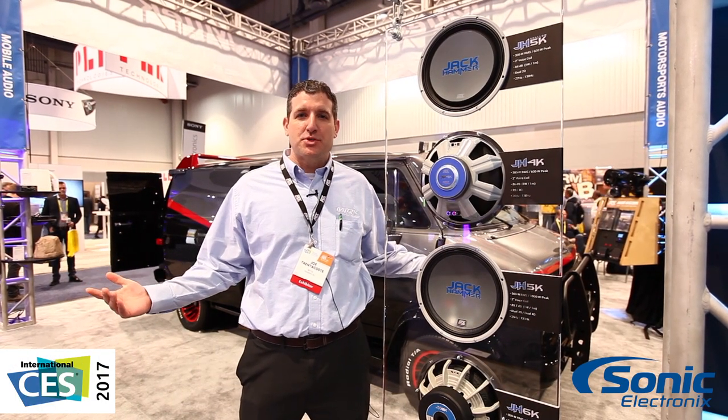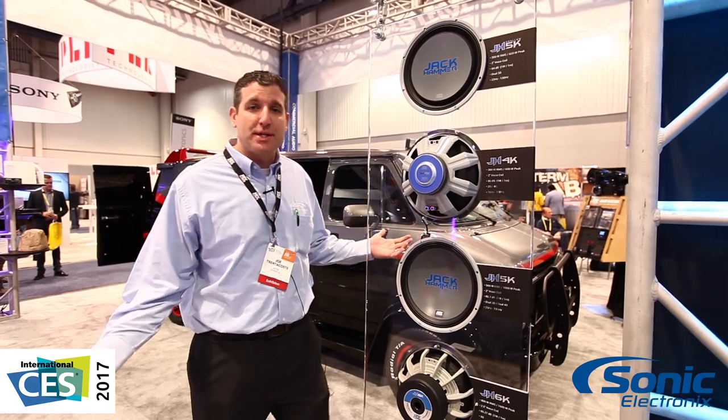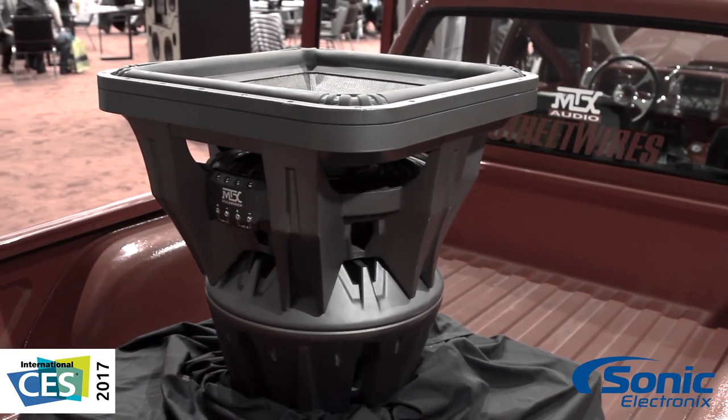Alright, this is Joe at the MTX booth, CES 2017. We're talking about the new Jackhammer series subwoofers — six new models for 2017, all built on the largest production subwoofer ever, the MTX Jackhammer.